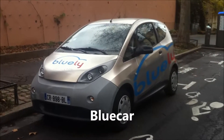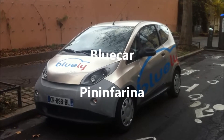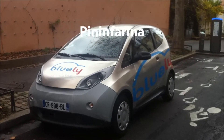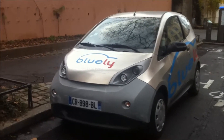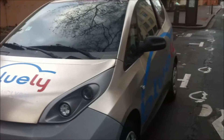Welcome to my car and train channel. I want to share with you this blue car designed by Pininfarina that you can rent. It's an electric car, so here you see the recharging station, and you can rent the car for a short period of time.